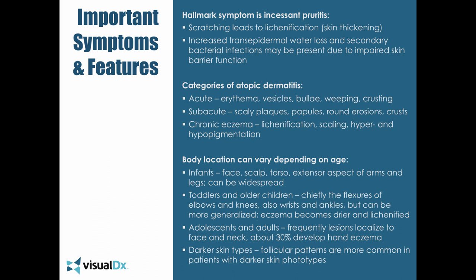What are some important symptoms and features? The hallmark symptom is incessant pruritus — itching. The scratching can lead to lichenification or skin thickening. Lichenification is just a finding when you get any chronic dermatitis and keep scratching. You'll have increased transepidermal water loss and secondary bacterial infections because you don't have a proper skin barrier. Many of our therapies are designed to first repair the skin barrier and then control inflammation. There are different categories: acute phase — very erythematous, may have vesicles, weeping and crusting.